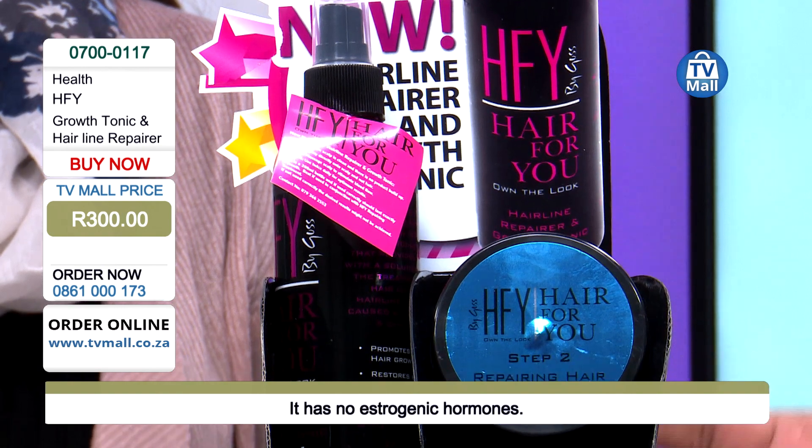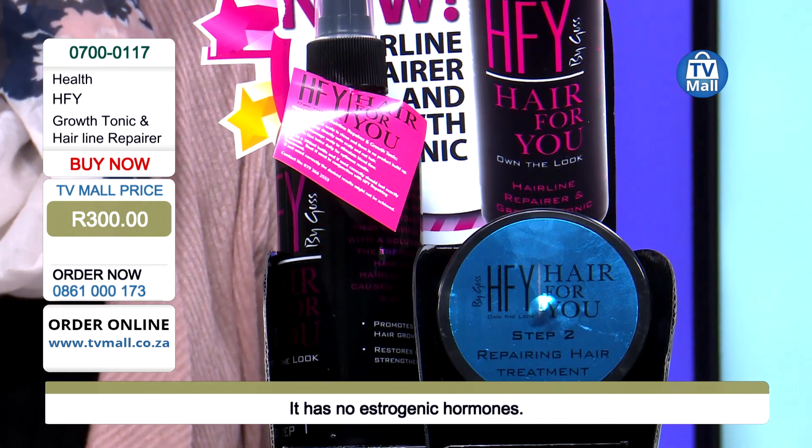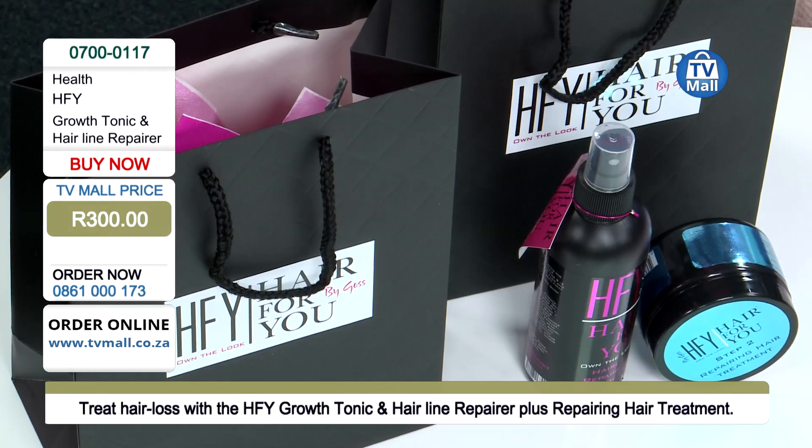Proudly South African. Africa, here we come with a solution from Hair For You — Growth Tonic and Hairline Repairer for only 300 rand. Order now: 0861-000173. Our friendly call center agents are waiting for your call. We've got limited stock, so be among the first to purchase.